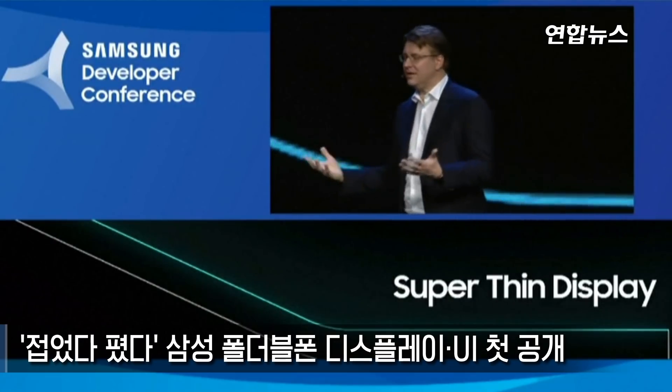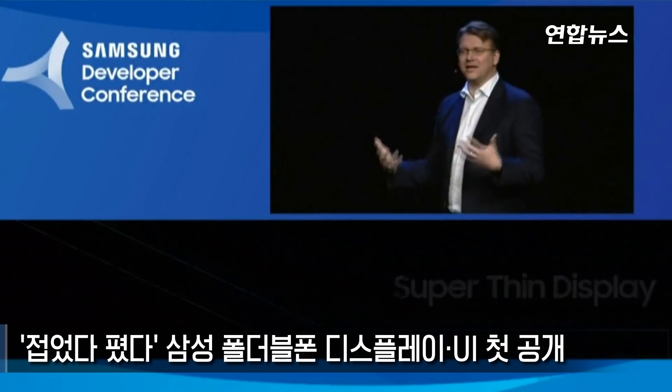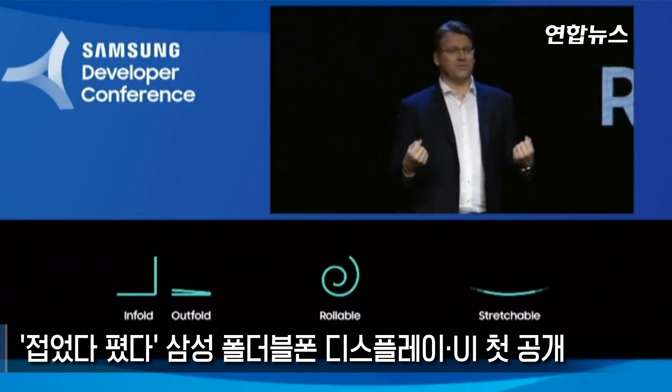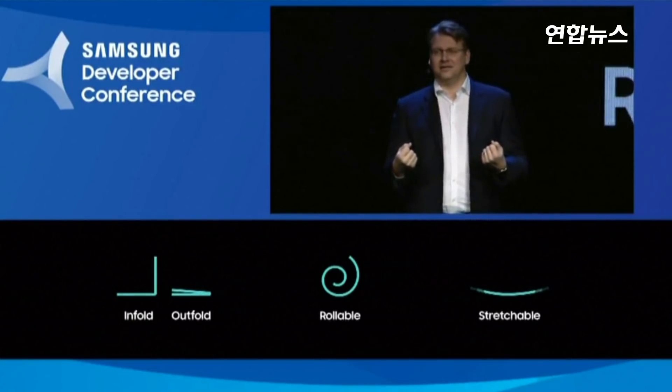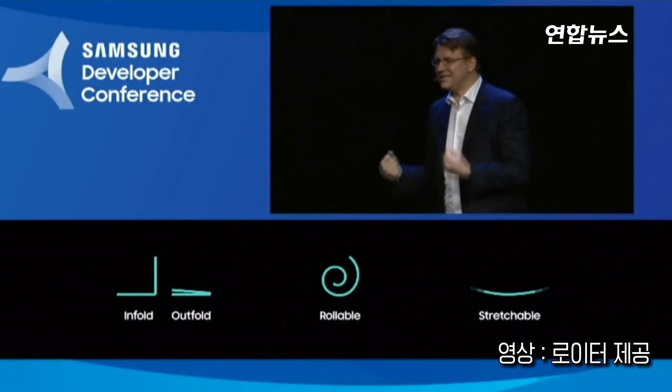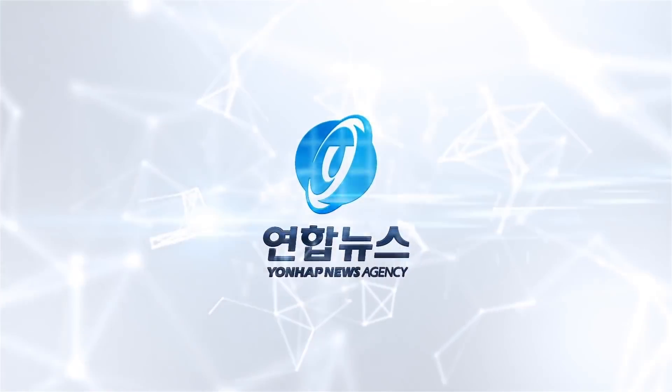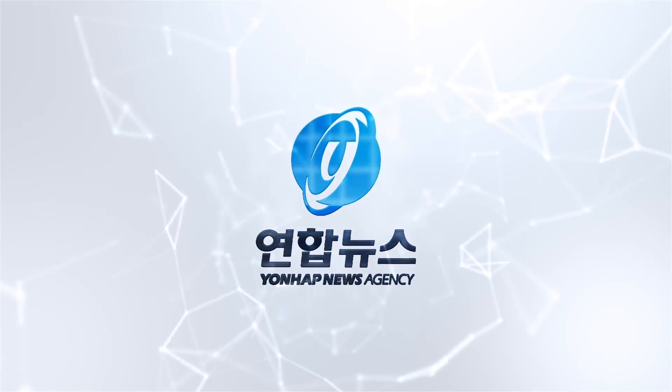And we're not stopping there. Our innovation pipeline includes new technologies such as rollable and even stretchable displays. What you're seeing today is the result of the most talented engineers and designers in the world making incredible breakthroughs to create something amazing.